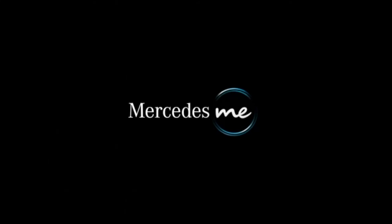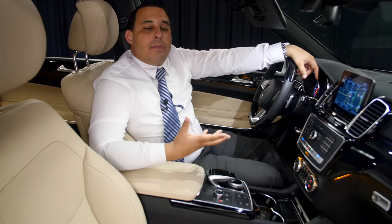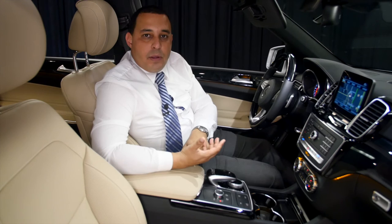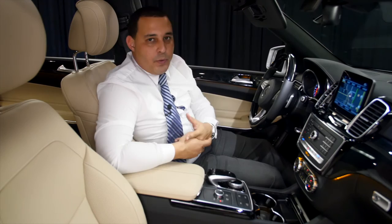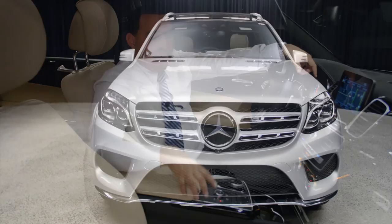You also have the Mercedes-Benz Me app. What it does is allow you, using your phone, to book service appointments. You can also remote-start your car from anywhere in the United States just by pressing a button. You can lock and unlock your car and locate it. There are some other cool features on there too — I'd recommend going through it, or come and see me and I'll show you how it all works.